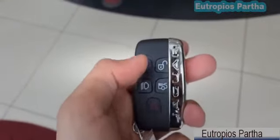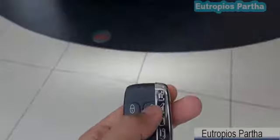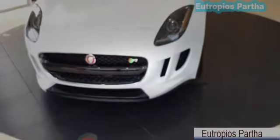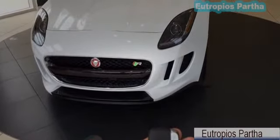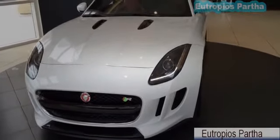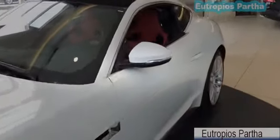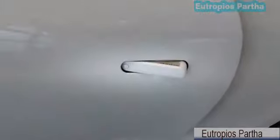Alright, here I have the remote control. Looks and feels really nice. Here you have the lock, unlock, light, trunk open, and panic button. Let's open it up and check out the interior. Once you hit the unlock button on the remote control, the door handle will automatically retract so you can open the door. And once it is locked, it will blend evenly to the body of the car.